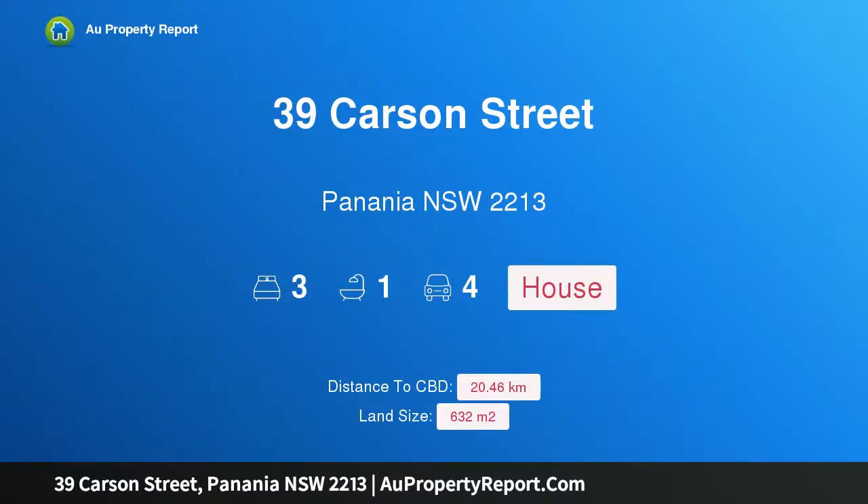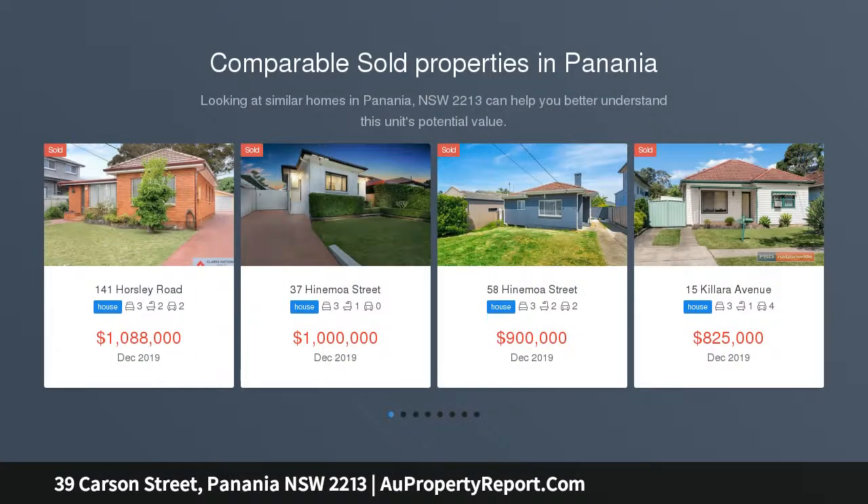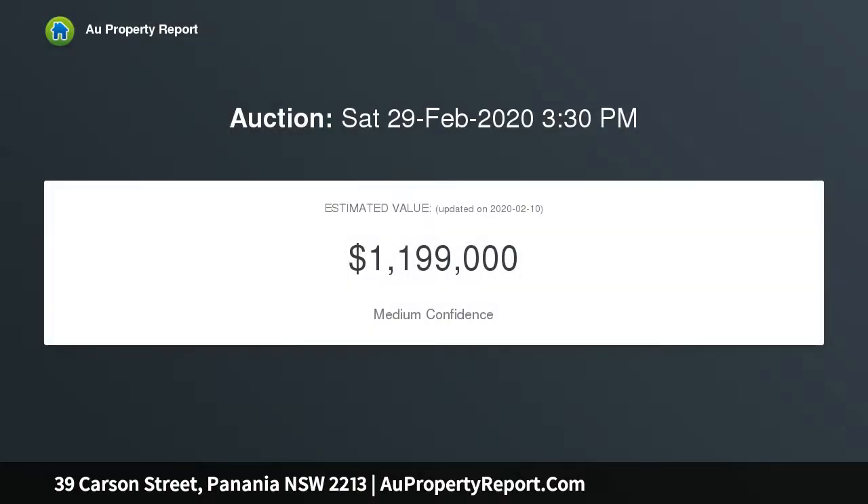Hi, I am glad to introduce property 39 Carson Street, Panania, New South Wales 2213 — a double brick home with duplex potential STCA. Set on the high side of the street with an approximate 15.85 metre frontage and an approximate 632 square metre parcel of land, this home is a rare find.